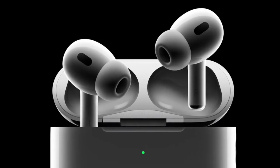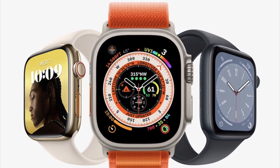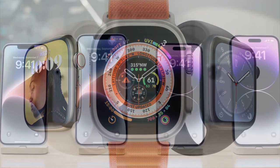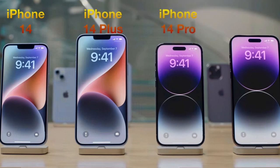Two and a half weeks ago, as of time of recording, Apple showcased the new AirPods Pro, the new Apple Watch lineup, including the Apple Watch SE, the Apple Watch 8, and the Apple Watch Ultra, along with the new iPhone lineup. Apple presented the iPhone 14, the iPhone 14 Plus, the iPhone 14 Pro, and the iPhone 14 Pro Max.